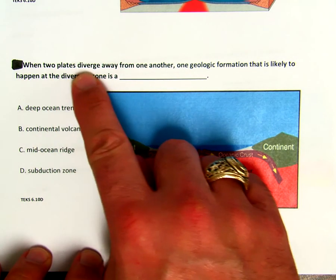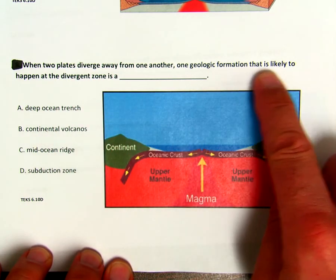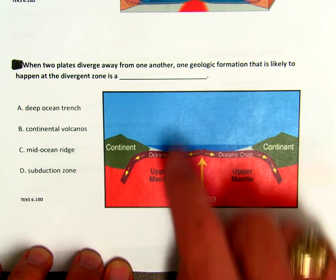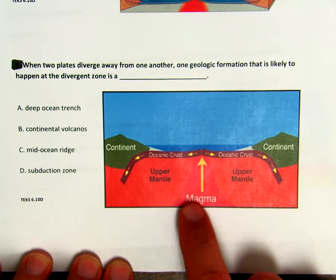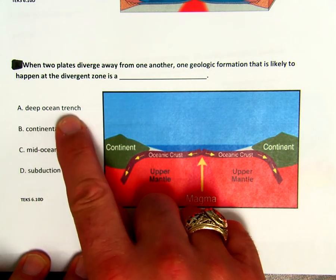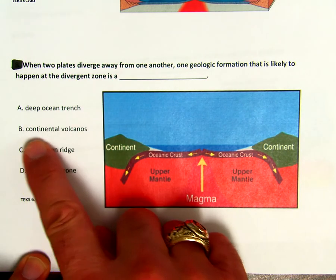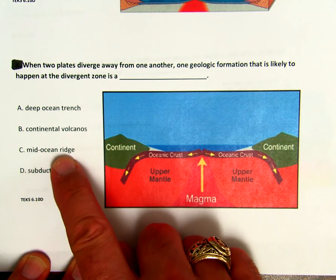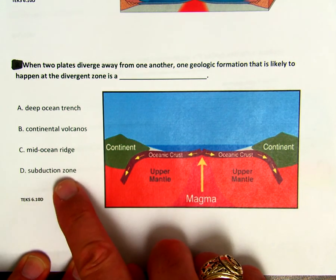When two plates diverge away from one another, one geologic formation that is likely to happen at the divergent zone is a blank. So take a good look at our image here. Is it A, deep ocean trench, B, continental volcanoes, C, mid-ocean ridge, or D, subduction zone?